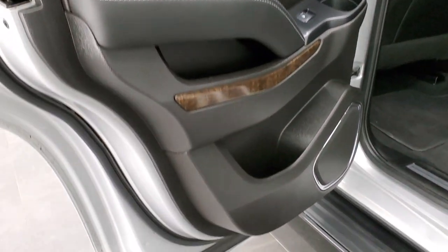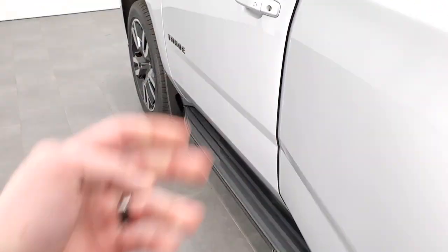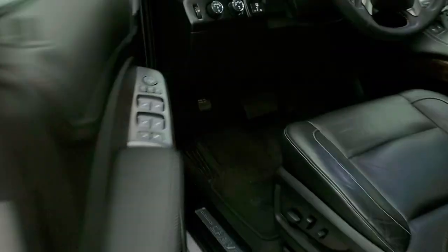Side curtain airbags. Rear doors all look really good.